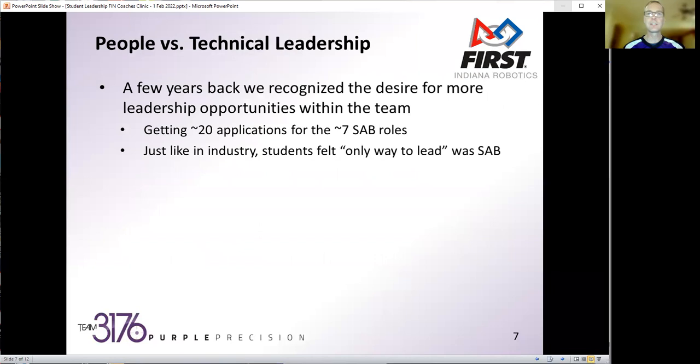I wanted to highlight the difference between leading people, leading teams, and technical leadership. A few years back we recognized there was a real groundswell of desire for more leadership opportunities. We had about seven to eight SAB roles and were getting upwards of 20 applications. Students were excited to be in leadership roles, and in some ways it felt bad — we've only got so many roles.